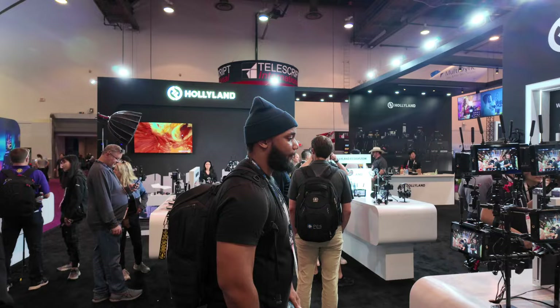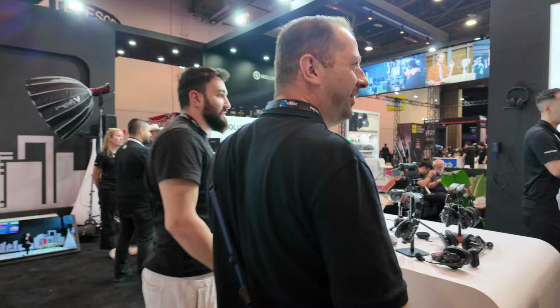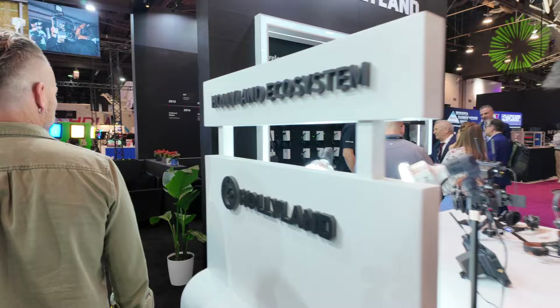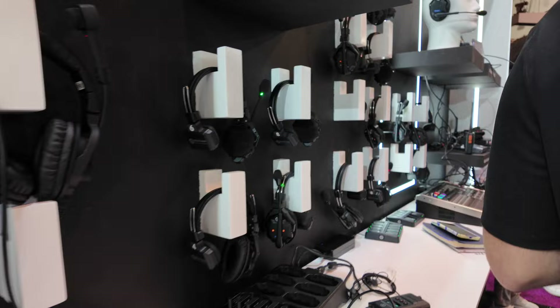At the Hollyland booth, they started kind of like a comms system — so for a multi-camera shoot, everybody's wearing wireless headsets. They have the Lark M1 wireless mic system and the Max. And there's their little new mic — a wireless mic that you just hang around your neck, it's magnetic, and it's tiny. That's the entire mic. You can even put stickers on it.